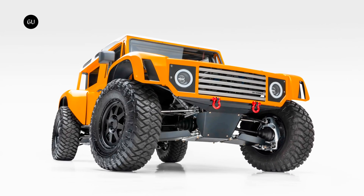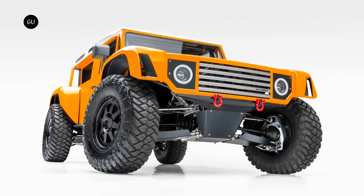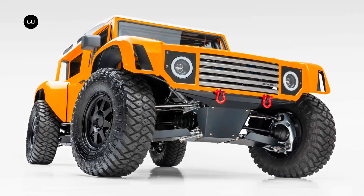Cloaked in carbon fiber bodywork, the truck also benefits from a four-wheel drive system, four-wheel steering, Brembo six-pot carbon ceramic brakes, and a custom-designed set of Scarbo 20-inch forged wheels shod in massive 40-inch tires.